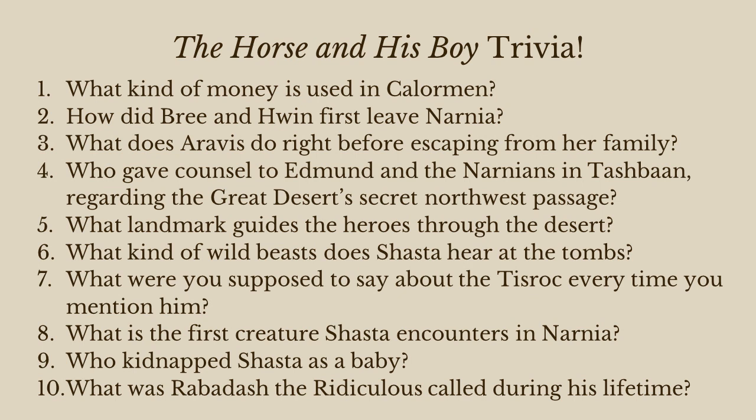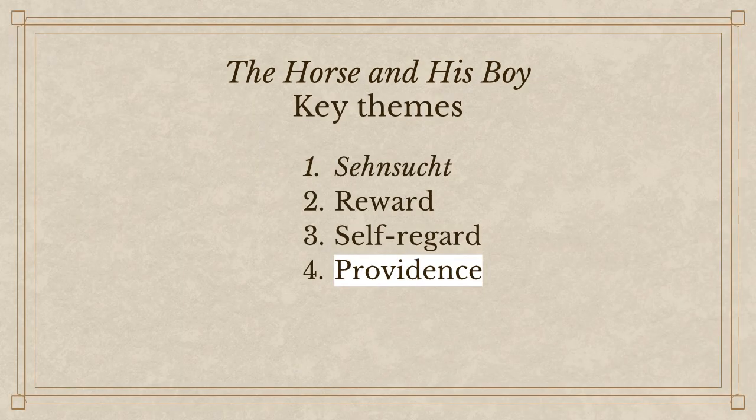So those are your trivia questions for today — a little bit harder than last week. Your homework is to finish reading The Magician's Nephew when we meet again in two weeks, so you'll be ready for the trivia for that class.